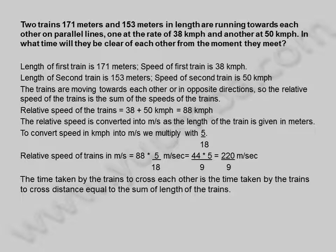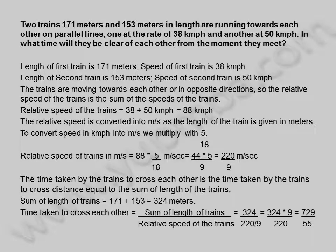The time taken by the trains to cross each other is the time taken to cross a distance equal to the sum of the lengths of the trains. Sum of length of trains is 171 plus 153, equal to 324 meters. Time taken to cross each other is 324 divided by 220/9, which equals 324 into 9 divided by 220, equal to 729 by 55, which is 13.25 seconds.